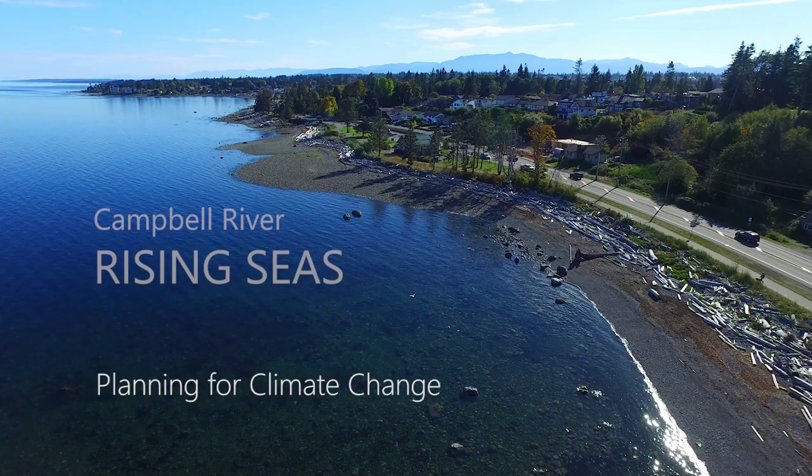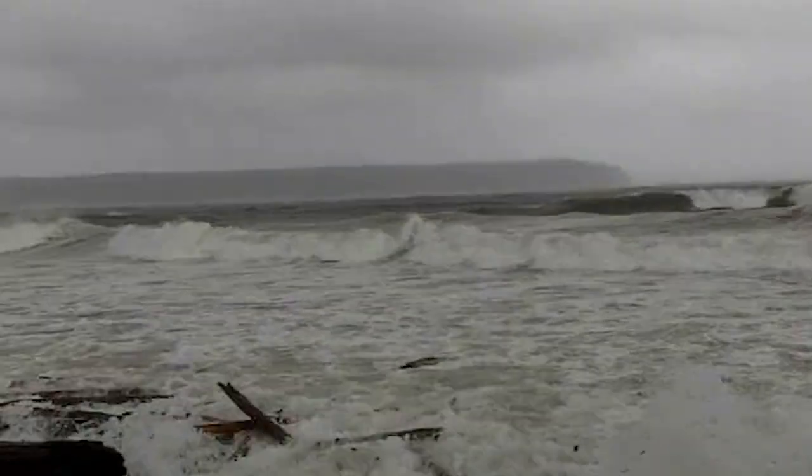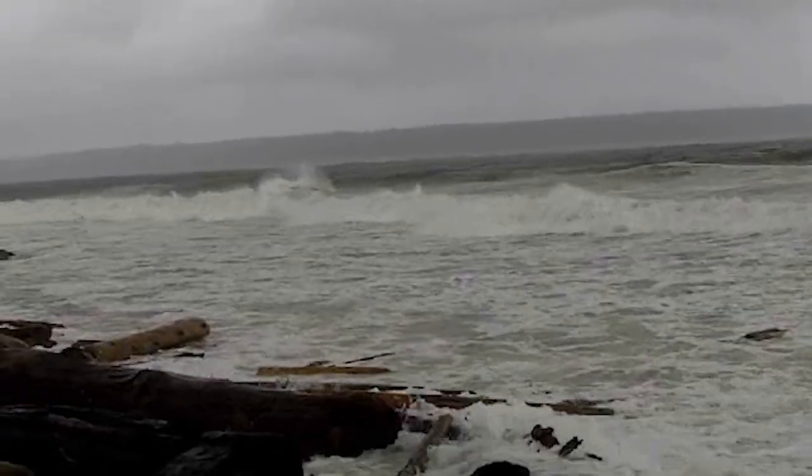Campbell River is a beautiful waterfront city, but storms, tides, winds and waves can damage the shoreline, leading to flooding and erosion.